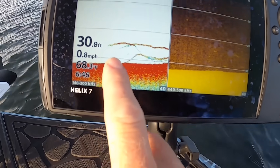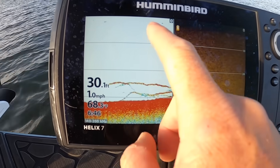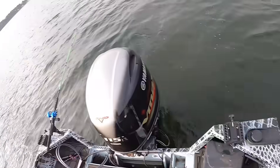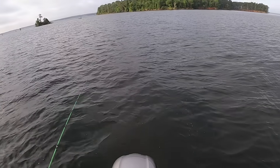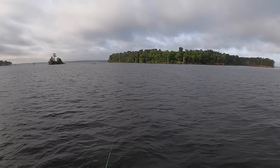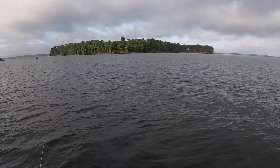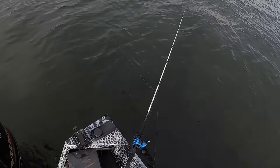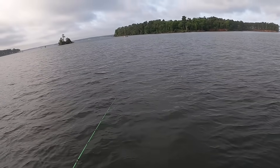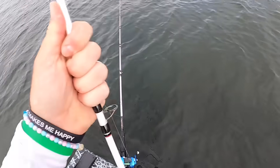Look at that right there — we've got striper down there. Our bait's probably hanging out in about 10 feet and they're just coming up and hammering it. I'm letting this planer board out and it's already getting hit. There's a hit on the free line. Good grief — literally every rod has gotten hit.